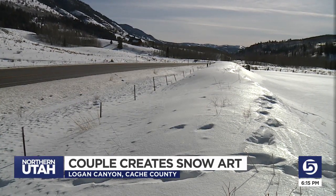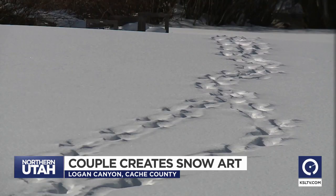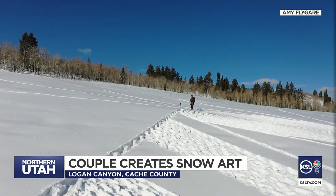Take a look past the highway to the footprints. They can show you where you've been, where you're going, or maybe what you've been carefully planning.